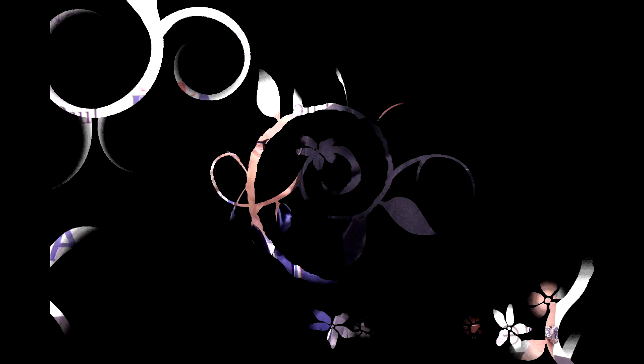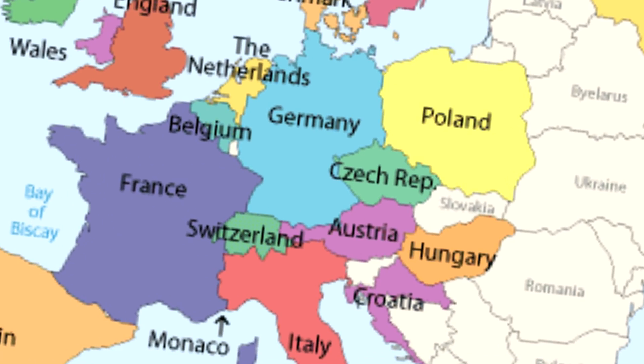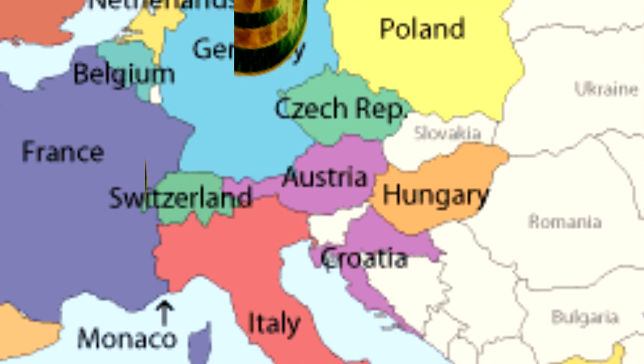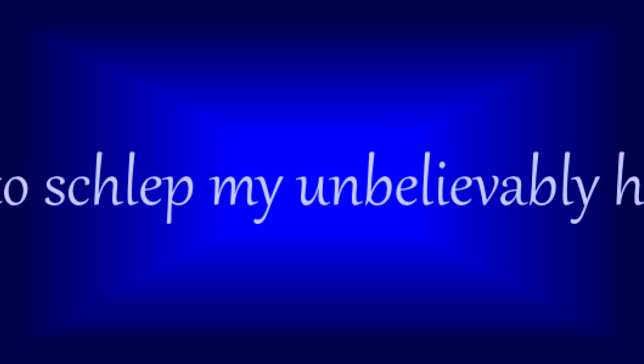Although at 78, our senior partner is very independent, engaged, and connected, age does change things. When Anita went to Croatia in 2010 to fence for the United States in the World Cup, she took her son Gordon. Quoting from her interview: the poor guy had to schlep my unbelievably heavy fencing bag all over Europe. An extra ticket for a European vacation just to schlep a bag costs a lot.